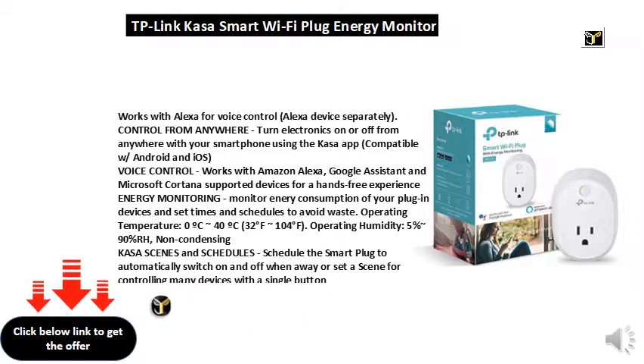Kasa scenes and schedules: schedule the smart plug to automatically switch on and off when away, or set a scene for controlling many devices with a single button.